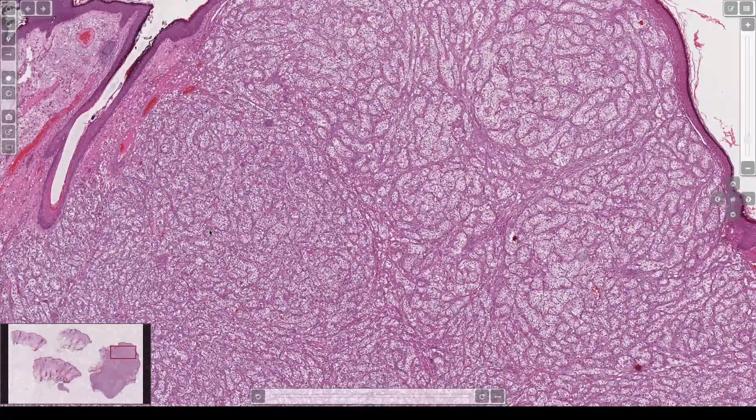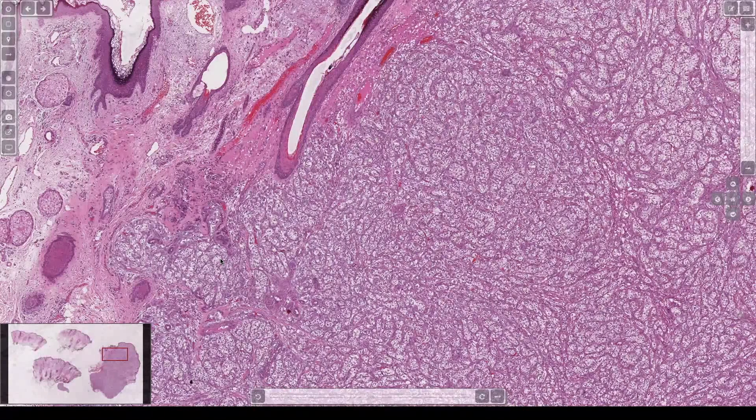One other thing that can make nests of clear cells in the dermis — what if keratin is negative and HMB, actin, and desmin are positive? Think balloon cell nevus or balloon cell melanoma.